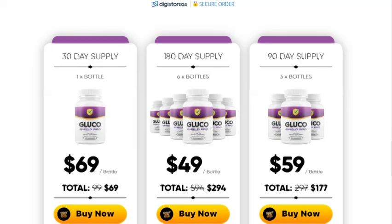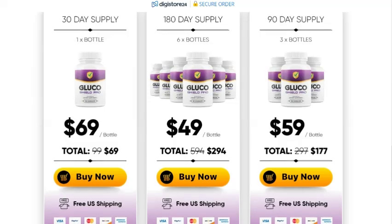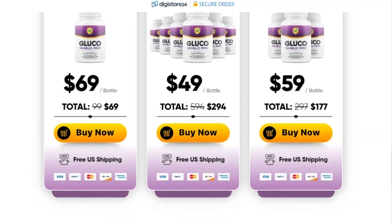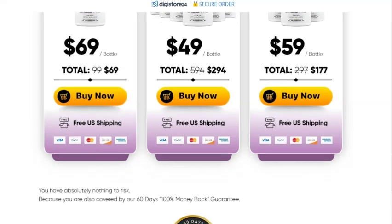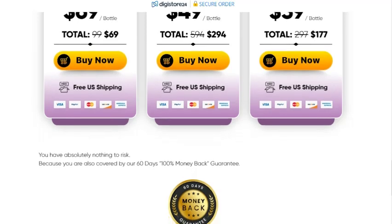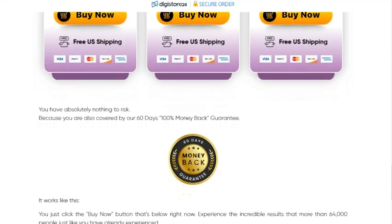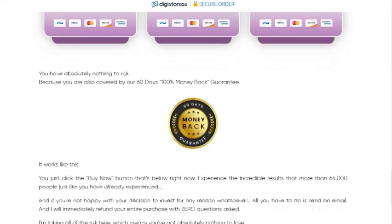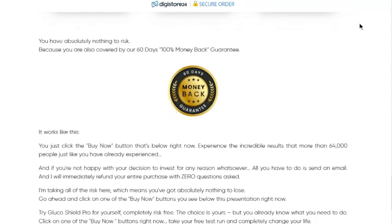Importance of buying from the official website. Guys, it is very important to buy Glucoshield Pro only from the official website. This ensures that you are getting a legitimate, high-quality product with all the guarantees offered by the manufacturer. There are many fake sites out there selling imitations, so for your safety, use only the official link. If you're interested in trying Glucoshield Pro, click the link in the description of this video to place your order directly on the official website. Don't miss this opportunity to take better care of your health and keep your blood sugar levels under control naturally and effectively.